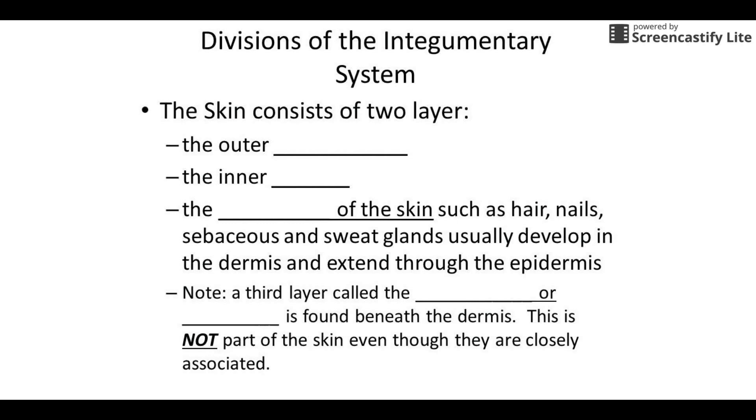So the skin is the main organ of the integumentary system. It's broken up into two big parts — the outer portion is called the epidermis, and the inner portion is called the dermis. The rest of the integumentary system is made up of what are sometimes referred to as accessory organs, but really appendages is the term we use, because they're not all organs. Like your hair, technically, is going to be more of a tissue than an organ.